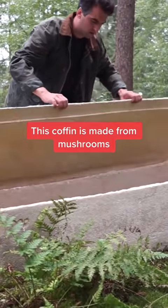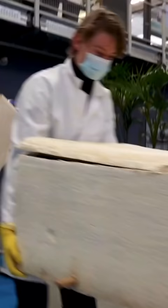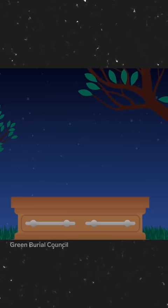This coffin is alive. It's made from mushrooms that soak up the toxins human bodies leave behind, and it eliminates the need for massive amounts of wood, steel, and concrete used to bury the dead. Funerals in the U.S. use enough of these materials every year to build a tower of caskets the size of the Empire State Building.